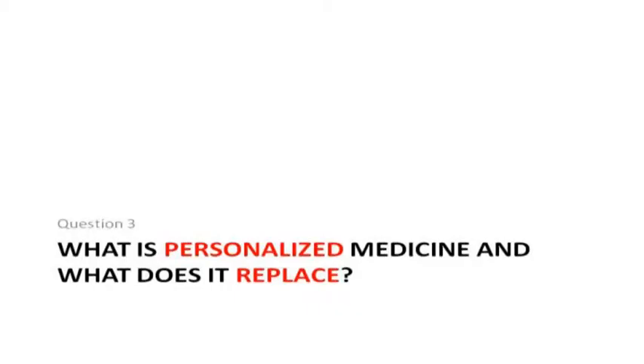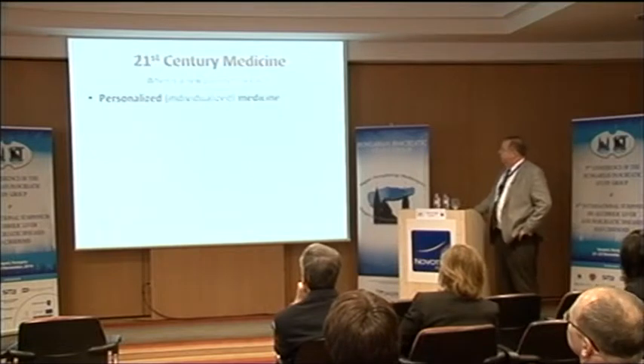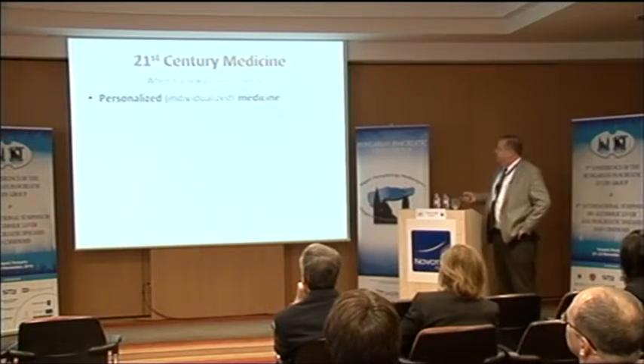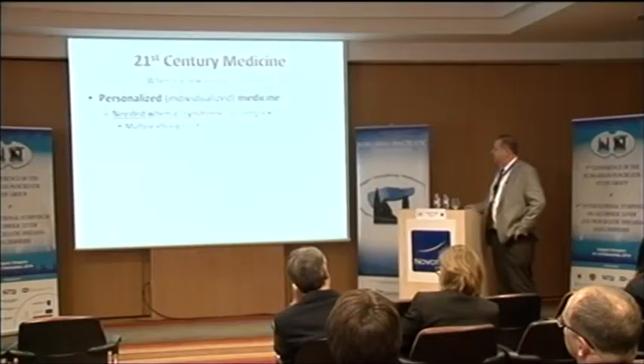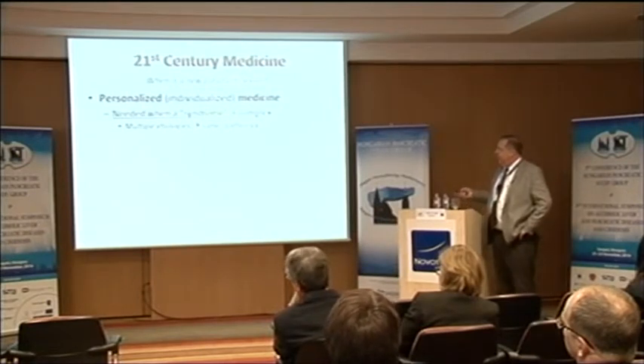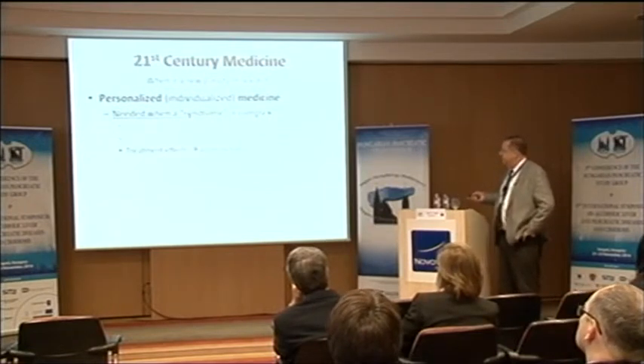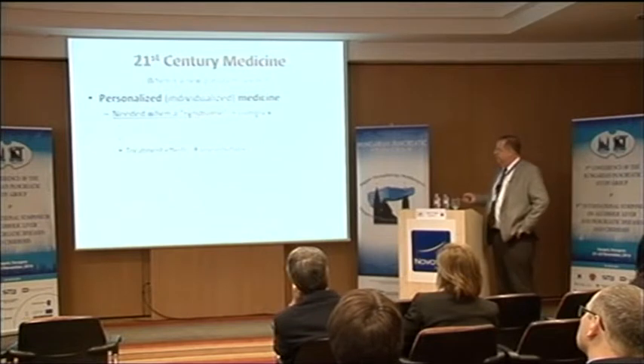So we need a new paradigm: personalized medicine. The question is what is it and what does it replace? Personalized medicine is needed when a syndrome is complex. If you have an infectious disease, you can use the germ theory. If you have a complex syndrome, you need personalized medicine. This is when you have multiple etiologies with the same pathology, or the same pathology with multiple outcomes, and where treatment effects are unpredictable. For those of you who are clinicians, you know exactly what I'm talking about — this is 90% of your practice.